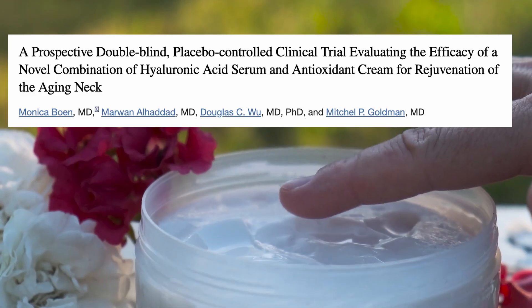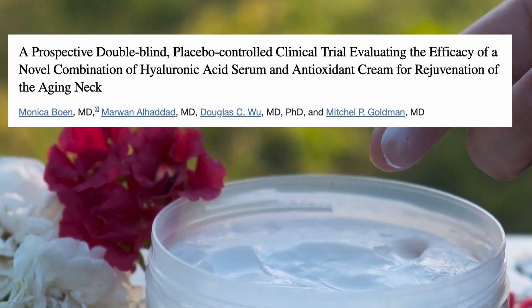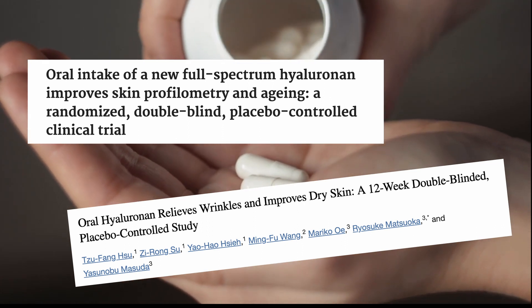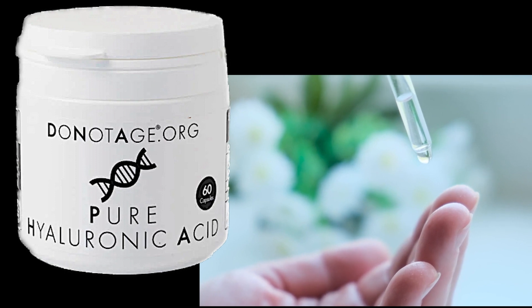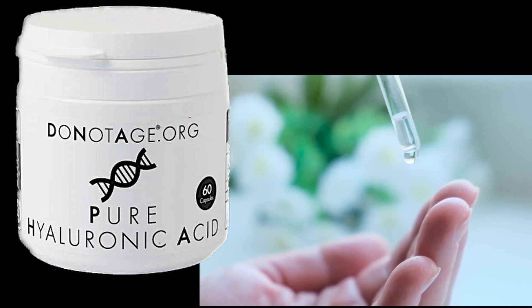But what about those serums and creams? Studies have shown that topically applied hyaluronic acid is effective against wrinkles, although oral hyaluronic acid has a longer-lasting effect on the skin. This is most likely because external treatments can't penetrate deep into the dermis and are only treating the outer layers. A combination of serums and oral hyaluronic acid supplements would likely give added efficacy to an anti-aging regimen.